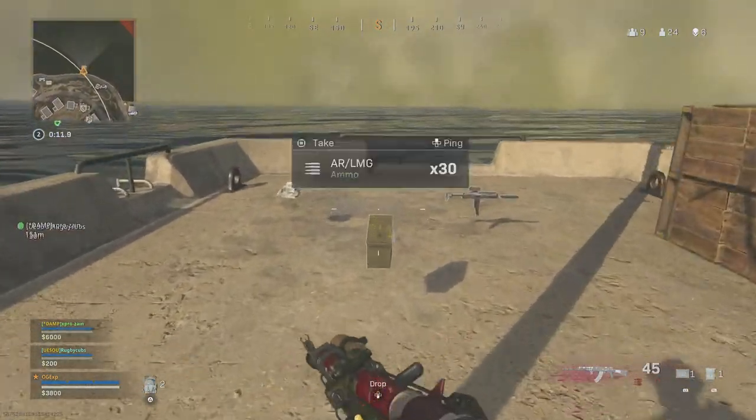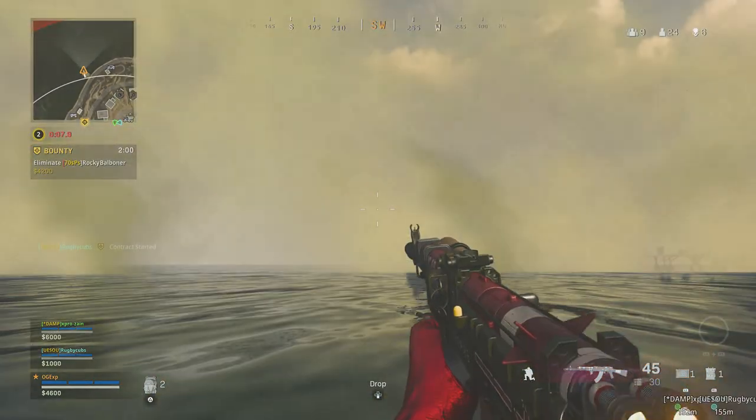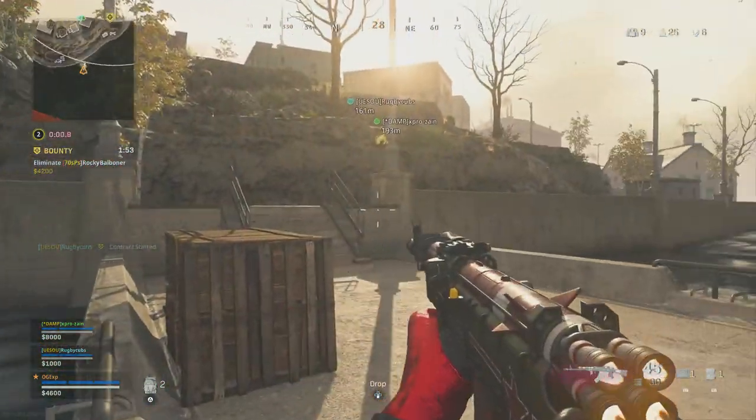This is literally the coolest thing in the game right now. What's going on guys, it's Gaz here, welcome back to a brand new video. So in this video I'm going to be showcasing the brand new Mastercraft bundle which has just dropped for Call of Duty Black Ops Cold War and Warzone.